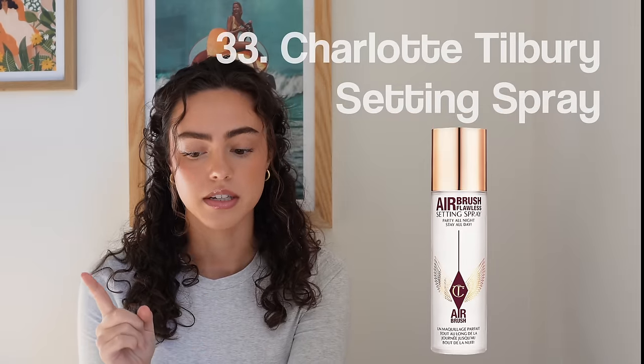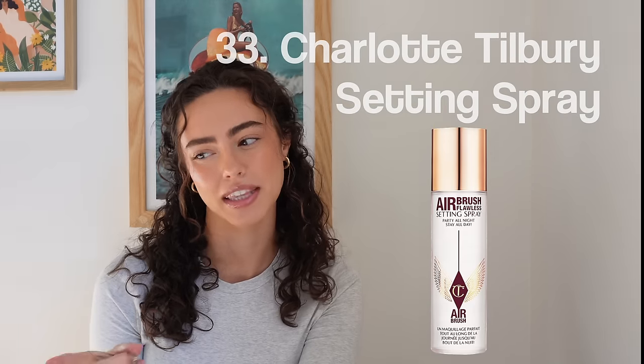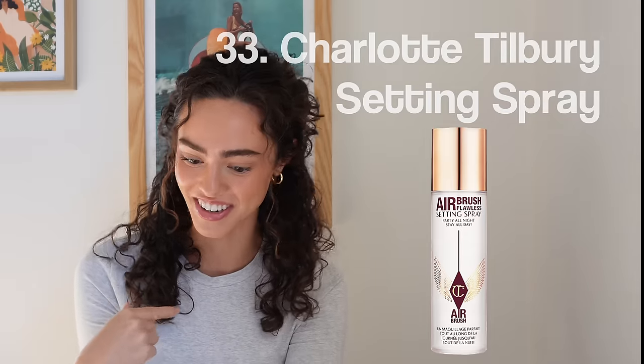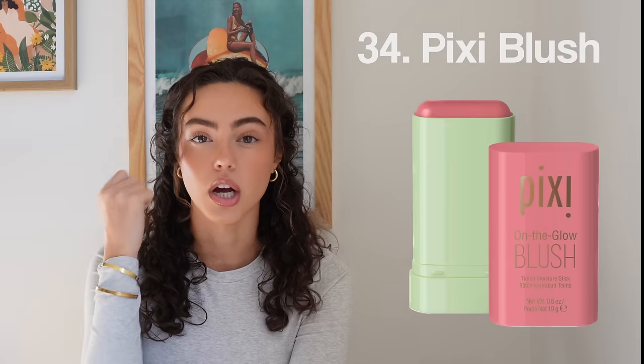Number thirty-two, Milani Mascara — obviously input whichever mascara you're wanting. Number thirty-three, Charlotte Tilbury Setting Spray — I actually think that one is really worth the money. I haven't found a setting spray I like quite like that one. Number thirty-four, the Pixie Blush On The Go.